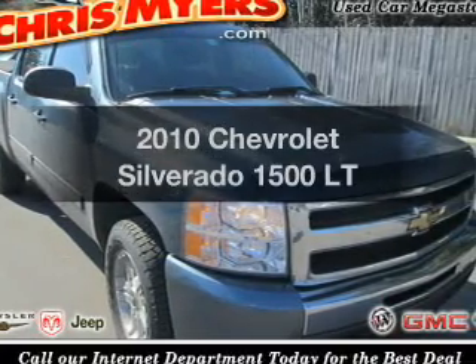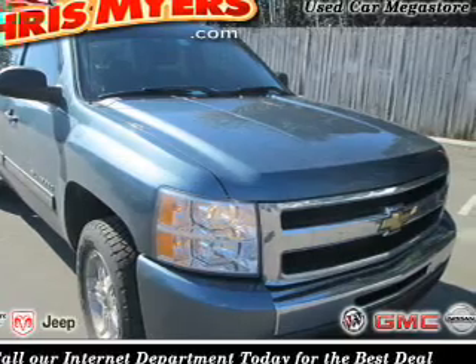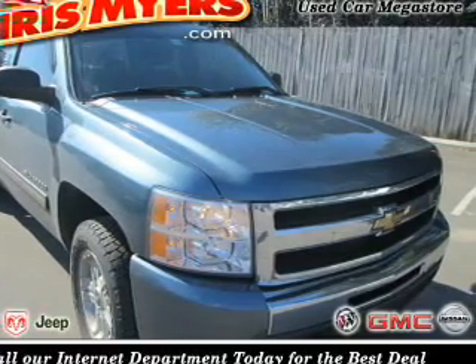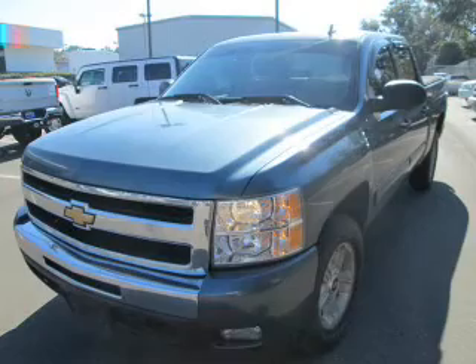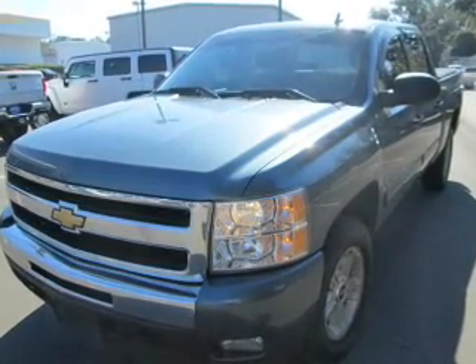Introducing the 2010 Chevrolet Silverado 1500. If you're looking for an automobile with great attributes, look no further. The powertrain includes four-wheel drive with a powerful eight-cylinder engine that responds smoothly to its six-speed automatic transmission.